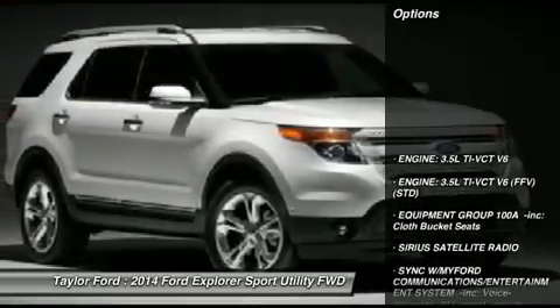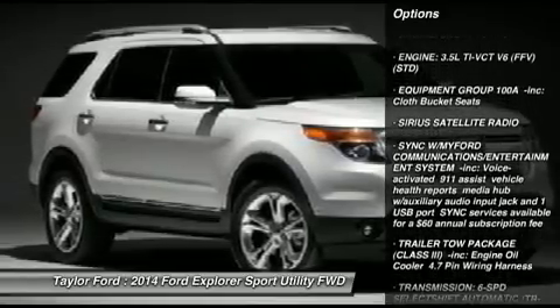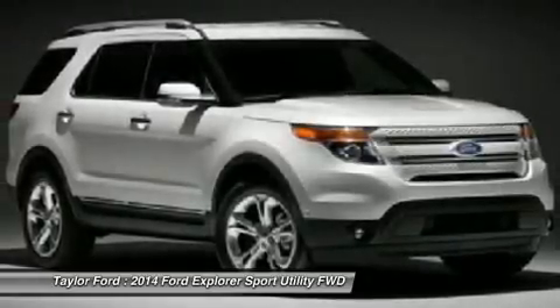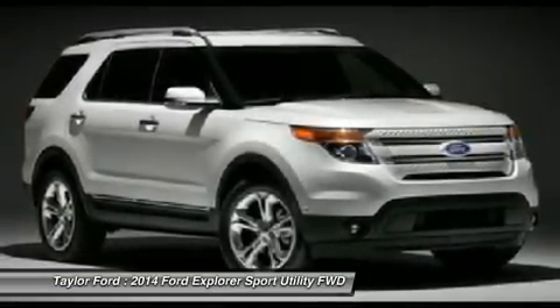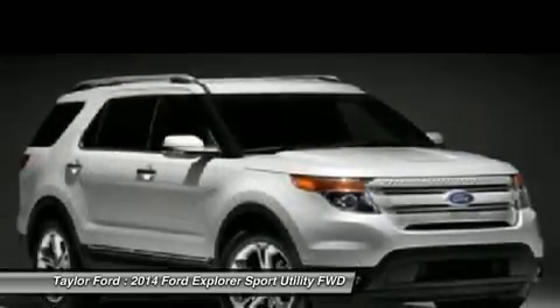Here are some of this vehicle's great options: anti-lock braking system, steering wheel audio controls, stability control, traction control, air conditioning, adjustable steering wheel, power steering, four-wheel disc brakes, keyless entry, and cruise control.